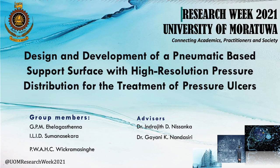Good evening all of you. I am Malidu Halagastan. I am going to present our final year design and research project on the design and development of a pneumatic base support surface with high resolution pressure distribution for the treatment of pressure ulcers. The group members are GPM Halagastan, ILID, Suman Sekar and PWAHC Vikram Singh. The advisors are Dr. Inderji Nishankar and Dr. Gayani Nandasiri.